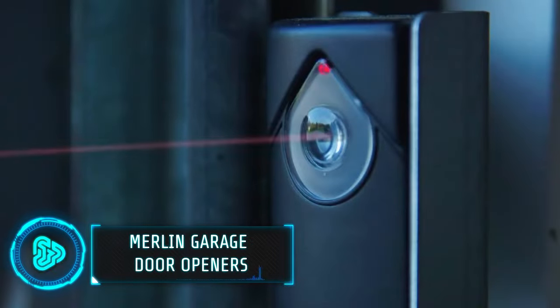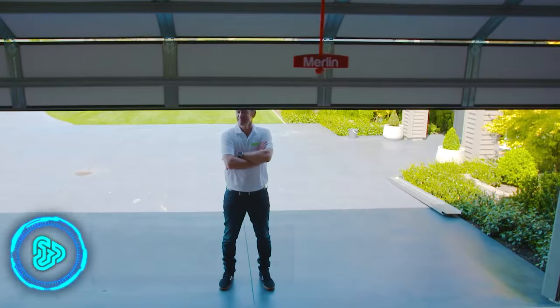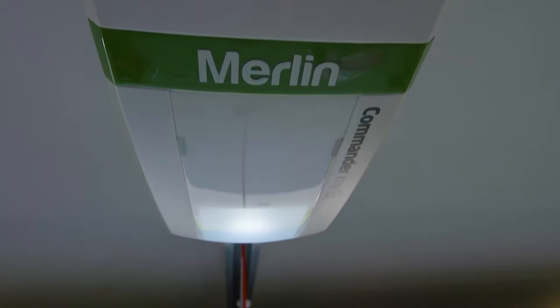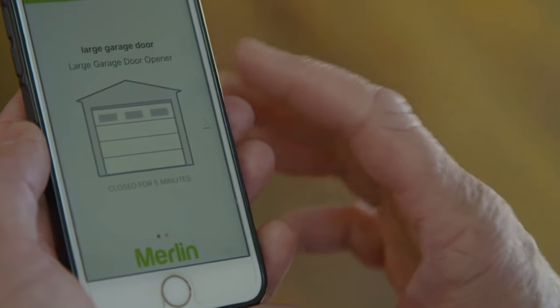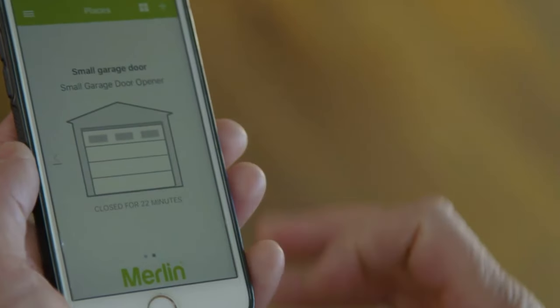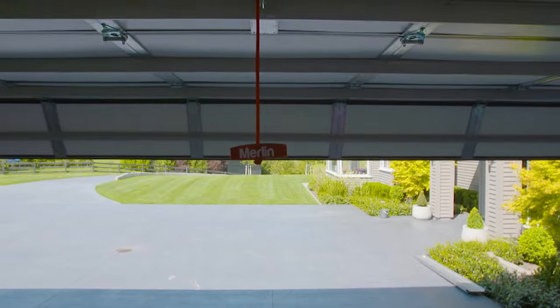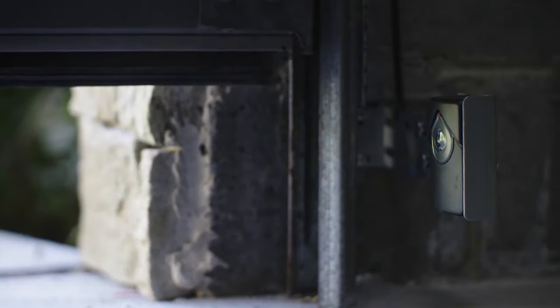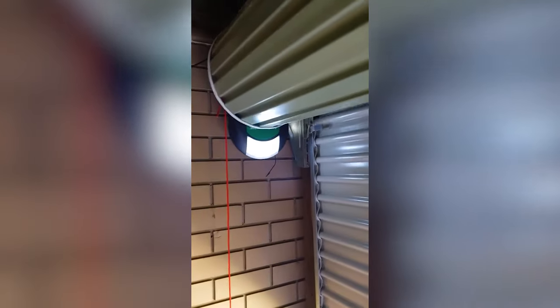This garage door company has been in the market for over 40 years and this line of products is considered their best. These door openers are equipped with advanced safety features such as automatic obstacle detection and anti-burglary technology to keep you and your property safe and secure. Made from the same materials used to build skyscrapers, these doors can withstand harsh weather conditions, regular wear and tear and even attempted break-ins.